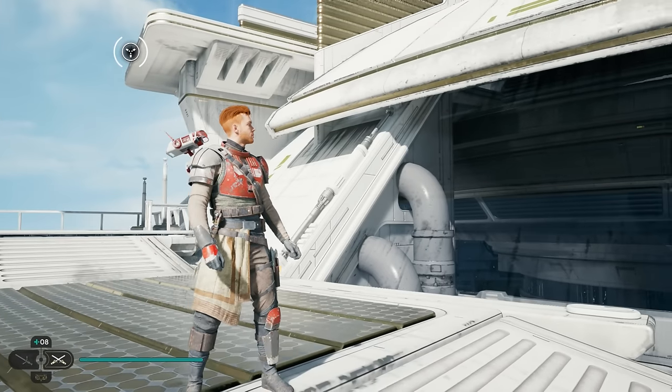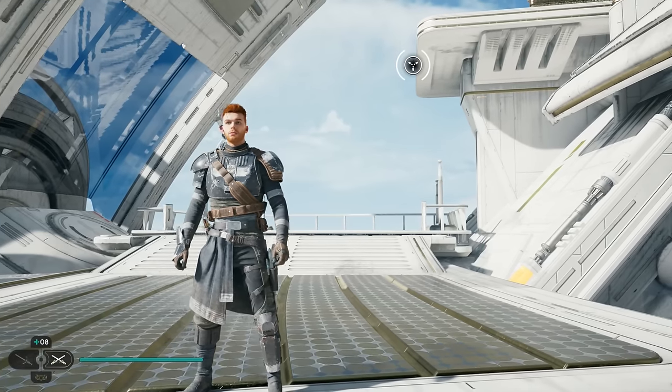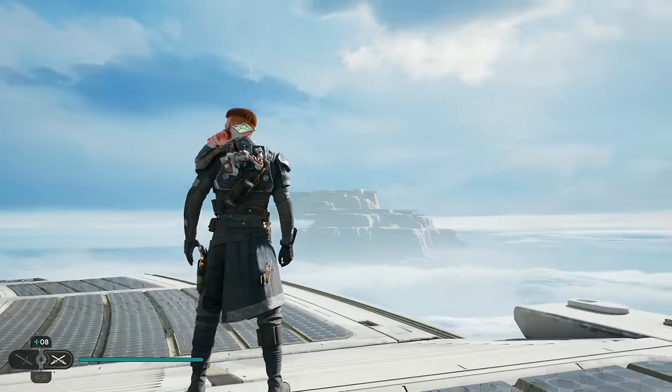The reds and dark gray options are my favorite for the whole set and I use these a lot in my playthroughs. The chest piece can work with a lot of other cosmetics too and it gives Cal a more imposing vibe than some of the other options.